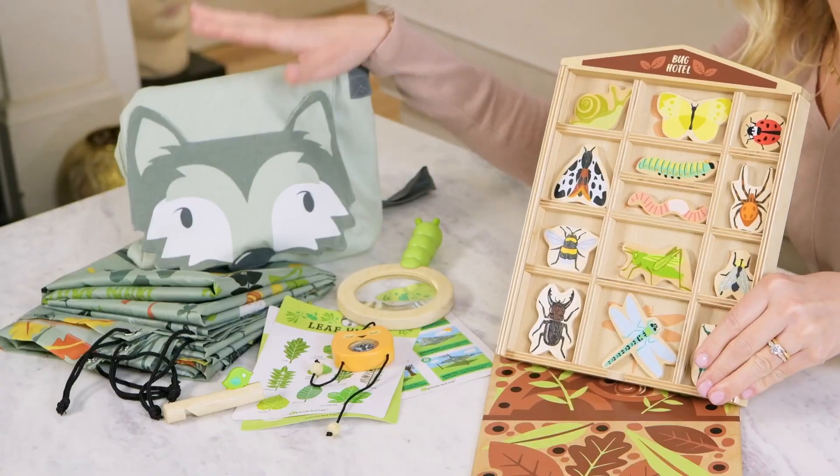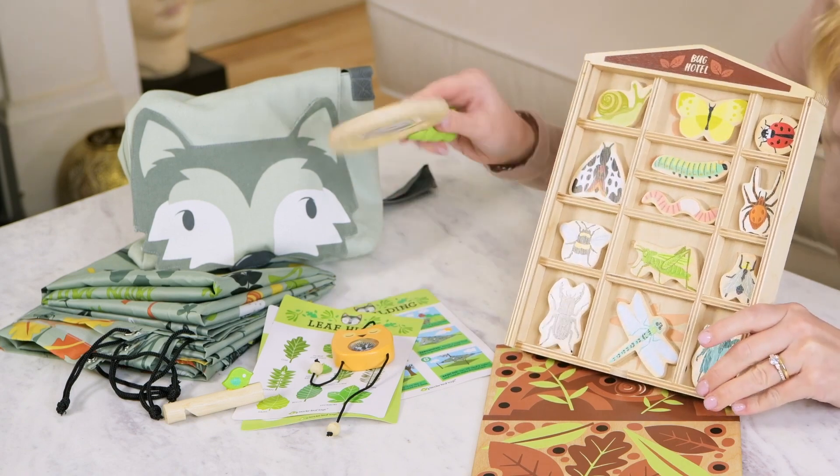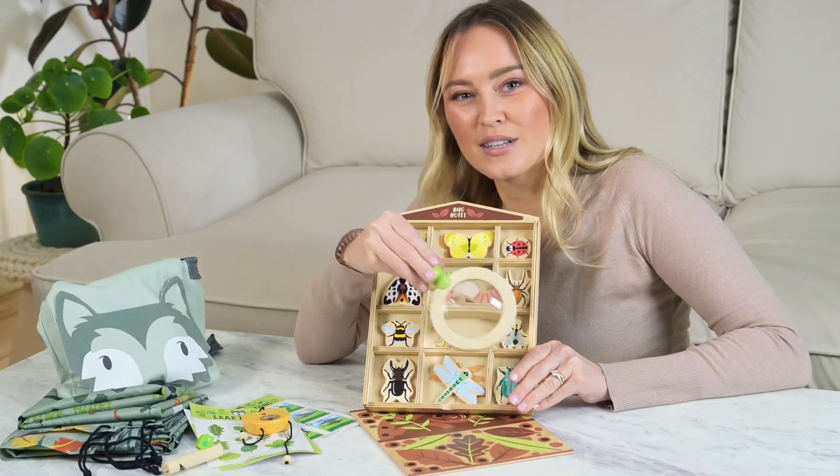I've bought in our forest trail kit because for me they just go hand-in-hand. I love the idea of using the magnifying glass to have a look at all the little bugs you found.